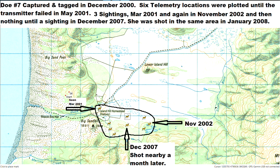Doe number seven was another helicopter capture. Unfortunately, her radio collar transmitter failed after five months and we were only able to get six telemetry locations for her. All these were within the small area of her capture. She was shot just over seven years later, still living in the same area. During that time, there were only three reported sightings of this deer.